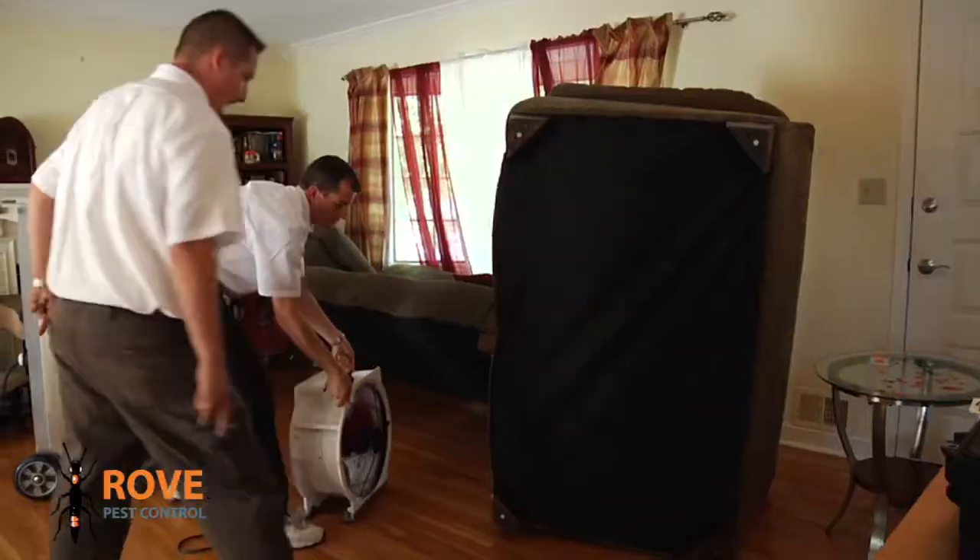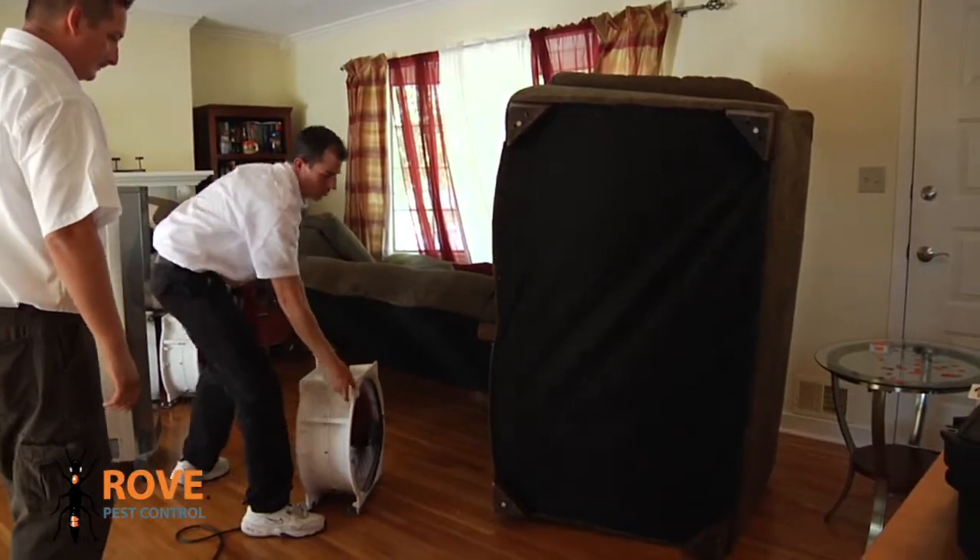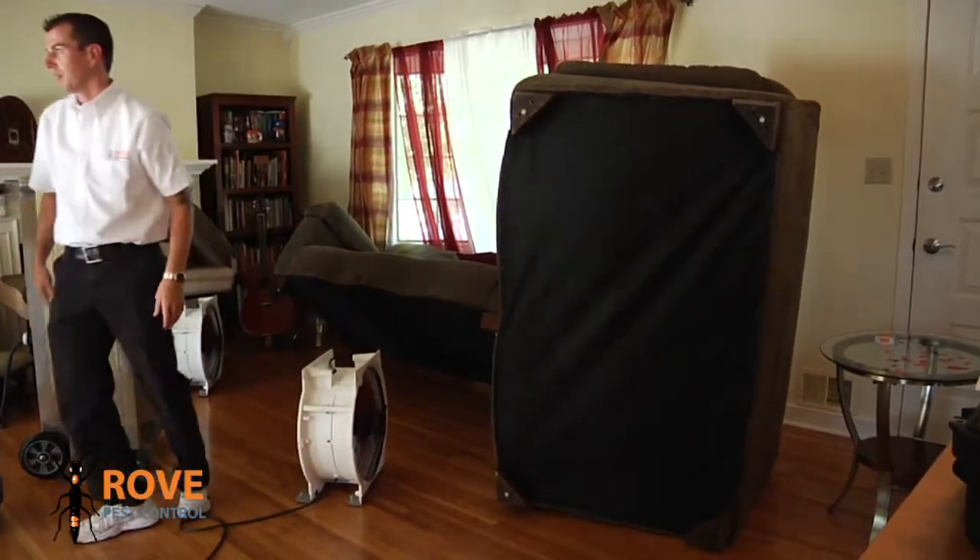Rove's technicians remove the emerging bed bugs with a HEPA-filtered vacuum. After effective eradication temperatures are reached and maintained, the room is properly cooled. The whole process start to finish takes between six and eight hours.